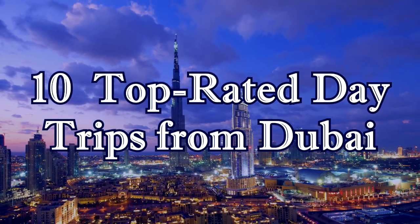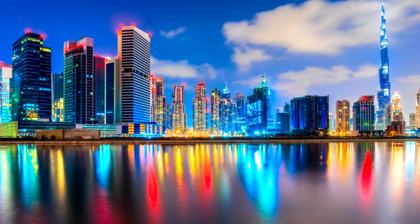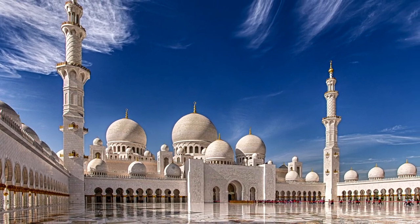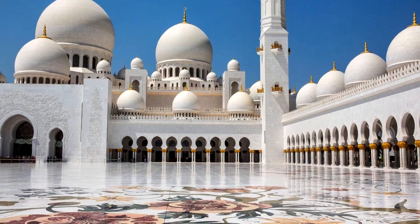Welcome viewers of our channel. Discover the best places to visit near the city with our list of the top day trips from Dubai. Number 1: Abu Dhabi, about 132 kilometers from Dubai, is home to two of the UAE's major modern landmarks.